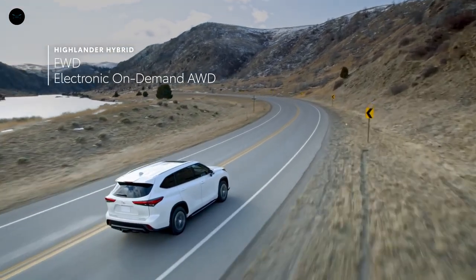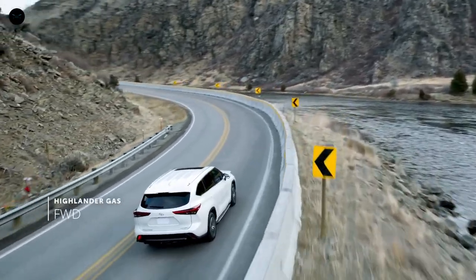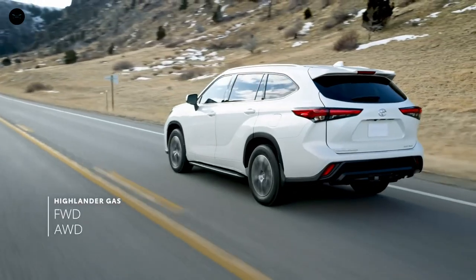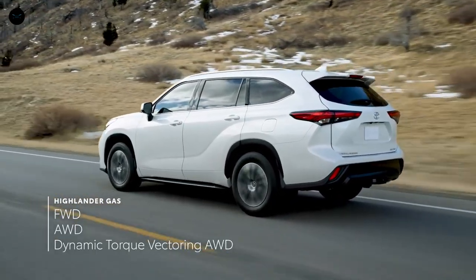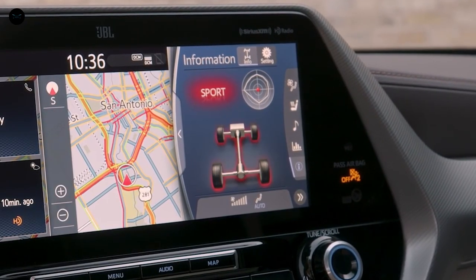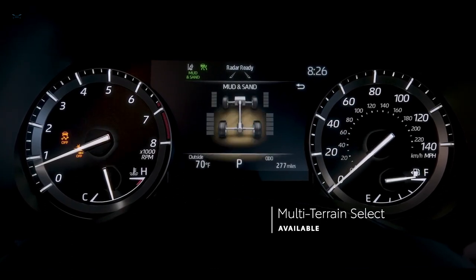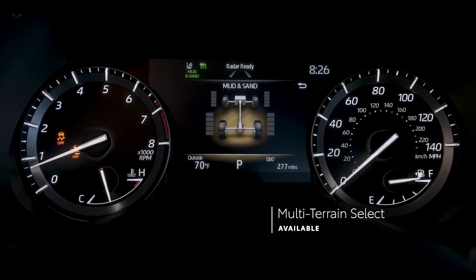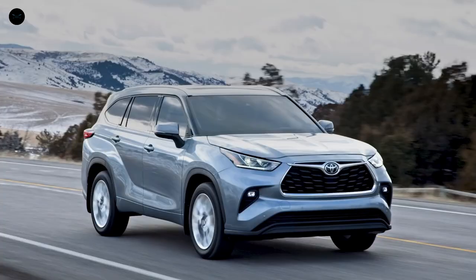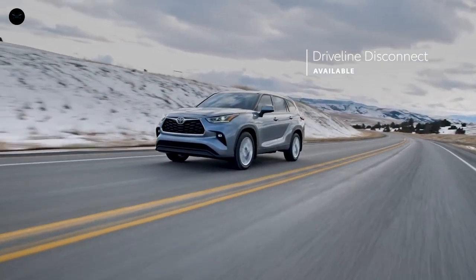Of course, Toyota's hybrid electronic on-demand all-wheel drive system remains a staple for those who do need extra traction. And for gas models, a choice between front-wheel and all-wheel drive continues, but now there are two all-wheel drive options: a mechanical system and a sophisticated dynamic torque vectoring system available on XSE, Limited, and Platinum that can distribute engine power to the left and right rear wheels as needed. Additionally, both gas all-wheel drive systems include standard multi-terrain select, meaning drivers can enjoy environment-specific capability off the pavement, whether in a Vermont snowstorm or on a San Diego beach. Both systems also feature the fuel-saving driveline disconnect function.